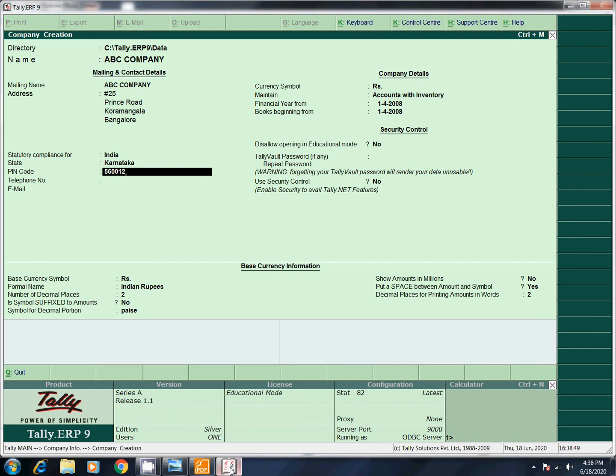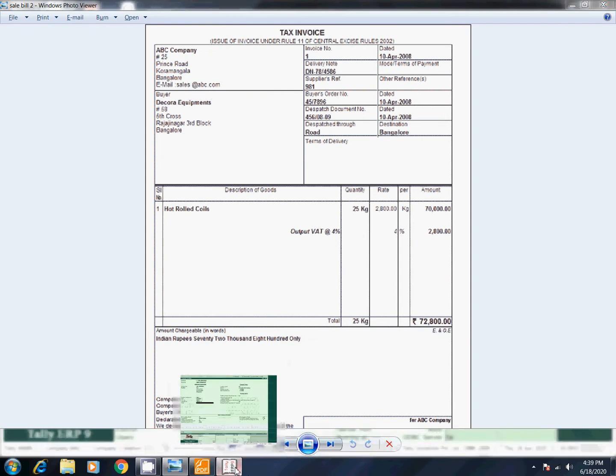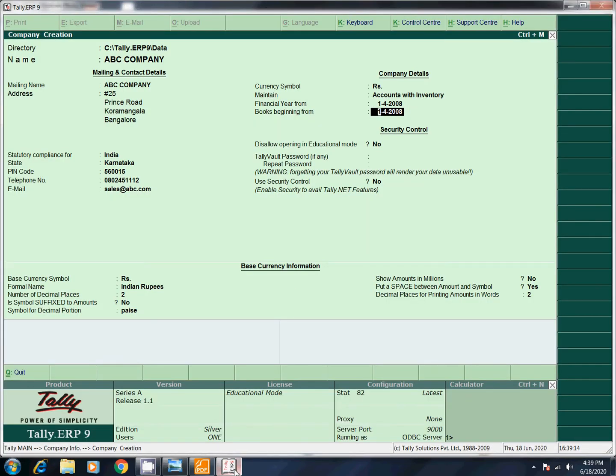PIN Code. Telephone Number. Mail ID: sales at abc.com. Save. Company Create. The next step.